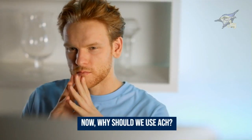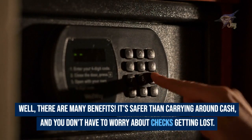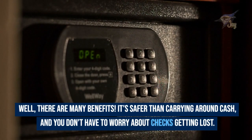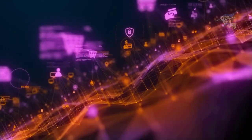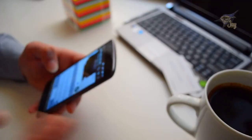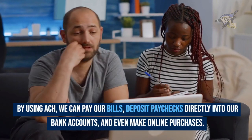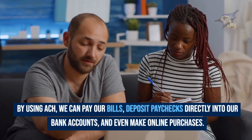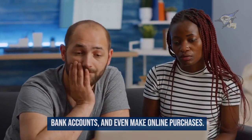Now, why should we use ACH? There are many benefits. It's safer than carrying around cash, and you don't have to worry about checks getting lost. Plus, ACH is fast, so you don't have to wait for days to receive your money. It's like sending an instant message, but with money. By using ACH, we can pay our bills, deposit paychecks directly into our bank accounts, and even make online purchases. It's all about making our lives easier and more efficient.